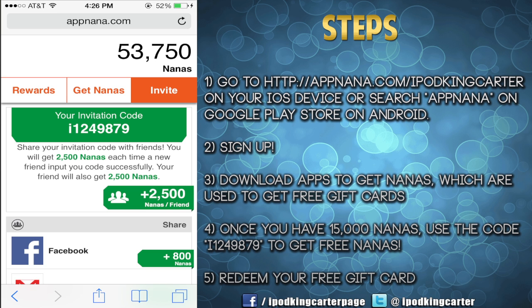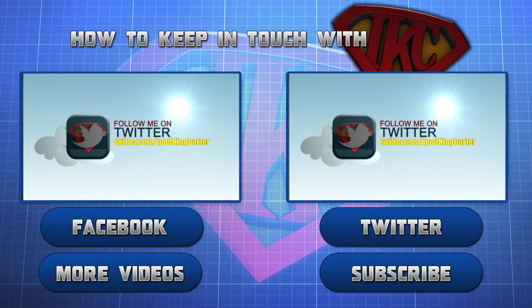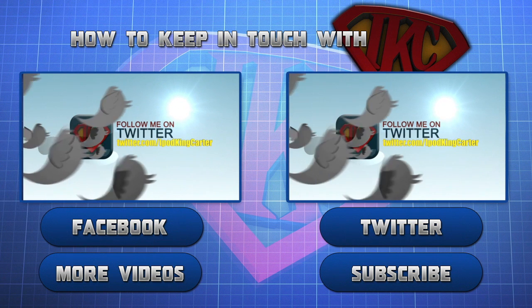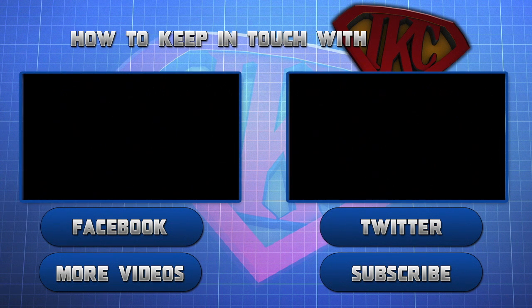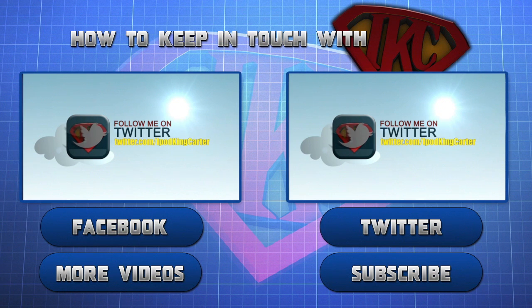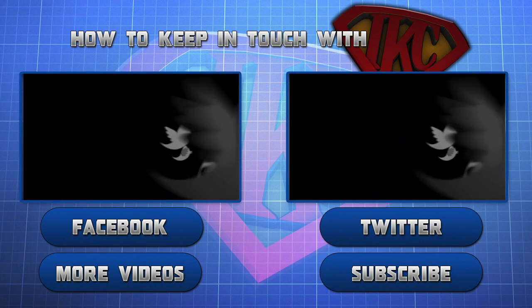But this is IKC signing out and I'm going to see you guys in the next video. Peace. This is Siri — thank you for watching and be sure to like this video. For more videos from this particular channel, click 'More Videos.' If you want to see more content from IKC, click subscribe. And don't forget to follow IKC on Twitter and to like his Facebook page. This is Siri signing out. Peace.